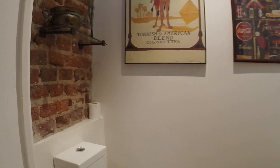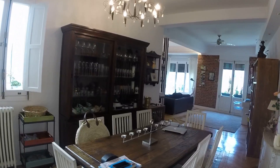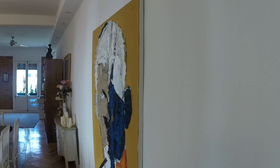Down here is a guest bathroom — just a toilet, sink, and mirror. And then we have this big hallway that comes into the dining room and living room area. You can see it's just wonderful decoration, with lots of really beautiful art pieces.